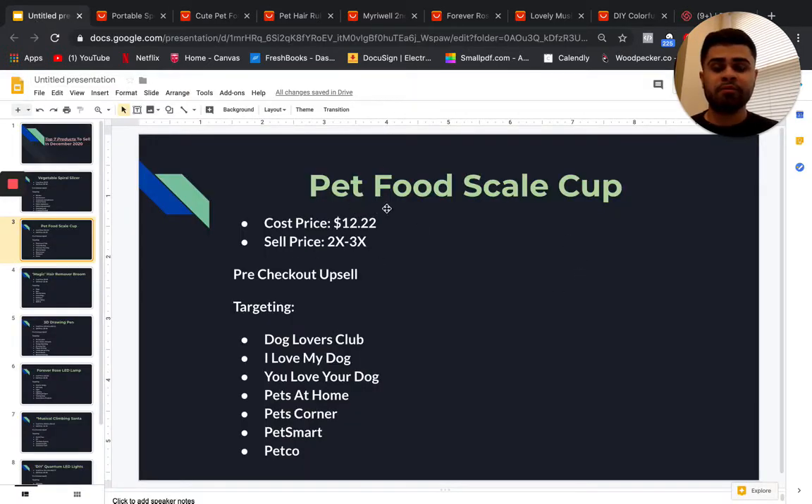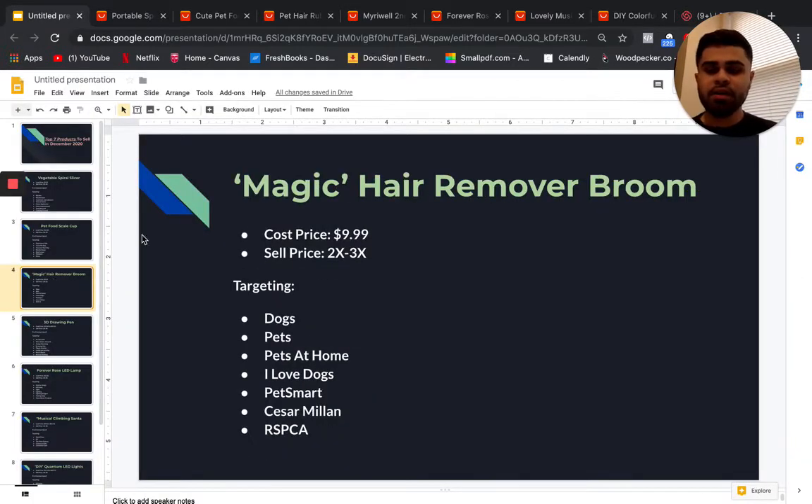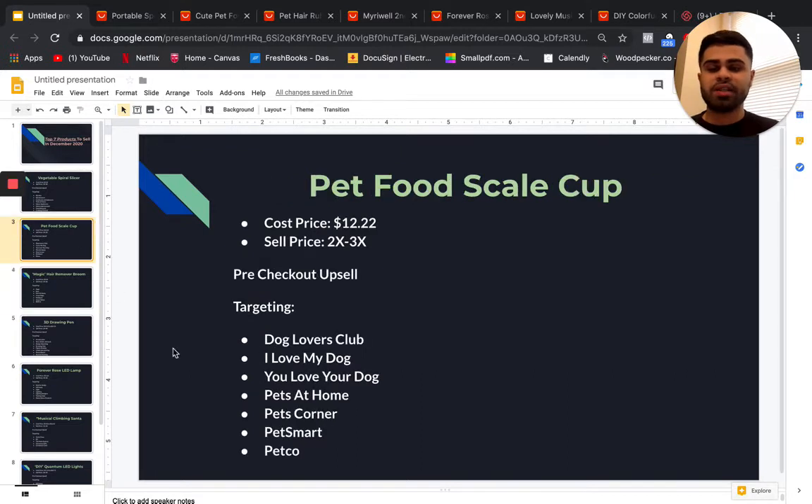Our next item is this magic cleaning brush — a magic hair remover broom. The cost price is $10 and you can easily sell it for two to three X more. The profit margins won't be too large since it's just a broom, which makes it a little bit hard to convey value. Some targeting options are dogs, pets, pets at home, I Love Dogs, PetSmart, and Cesar Millan.